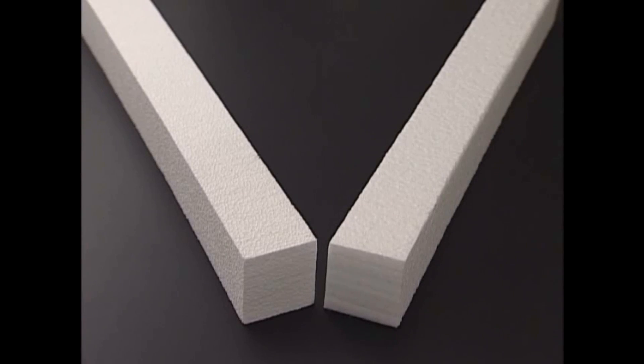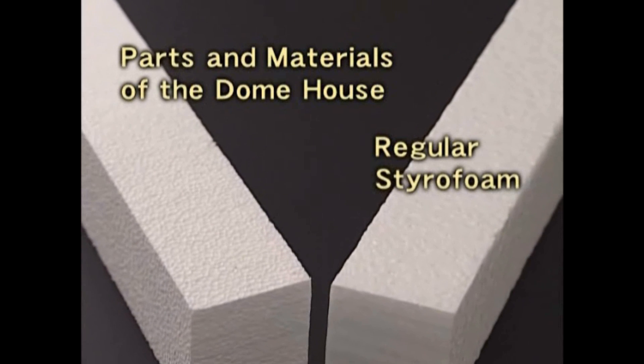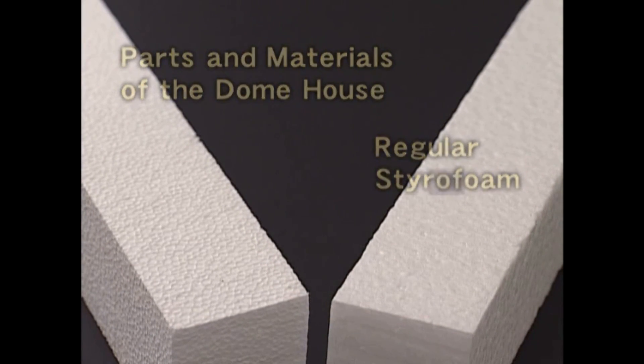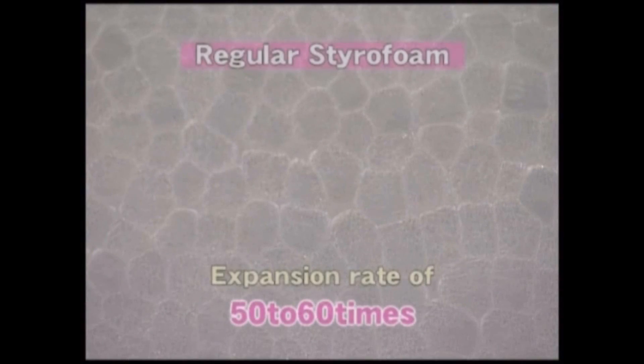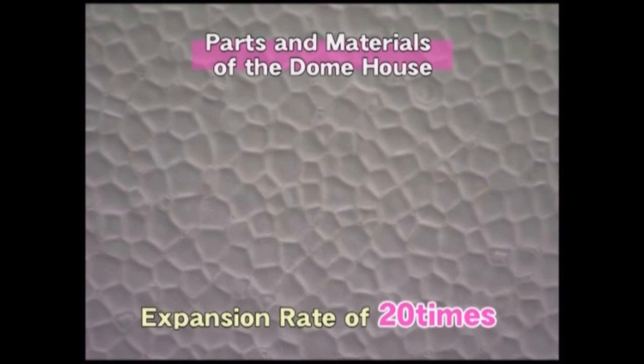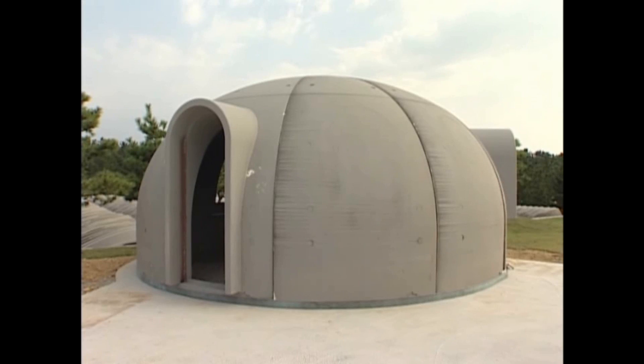What's the difference between this and regular styrofoam? Packing materials for foodstuffs or electrical appliances ordinarily have an expansion rate of between 50 and 60 times. Because that contains so much air, there's little strength to it. With the products of Japan Dome House, however, the expansion rate of the polystyrene is only 20 times, resulting in a strong, hard material suitable for construction.